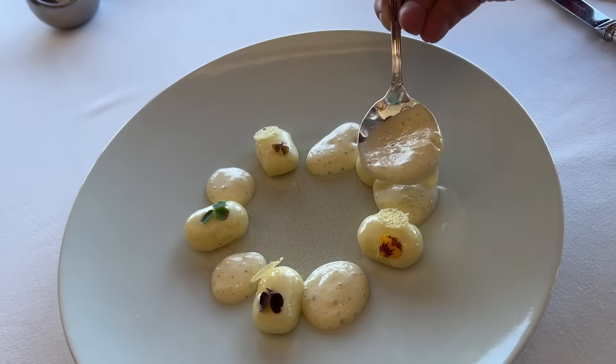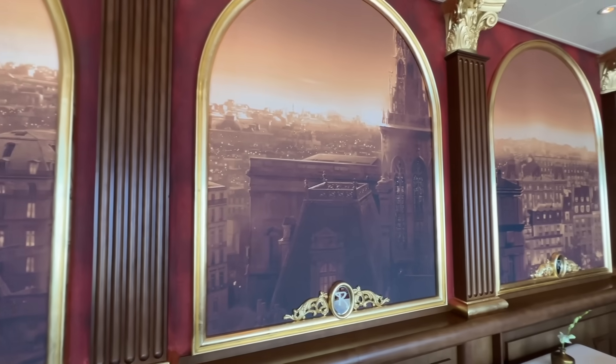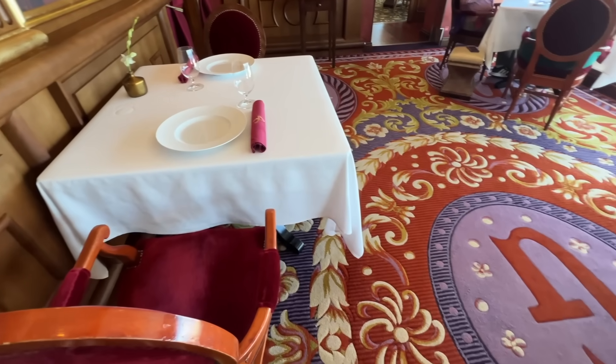I've been lucky enough to have brunch at Remy recently — and I hadn't had brunch at Remy before. It is exquisite. I'm not a huge Remy fan for dinner; I would prefer to go to Palo. But for brunch, it's excellent. Highly recommended.